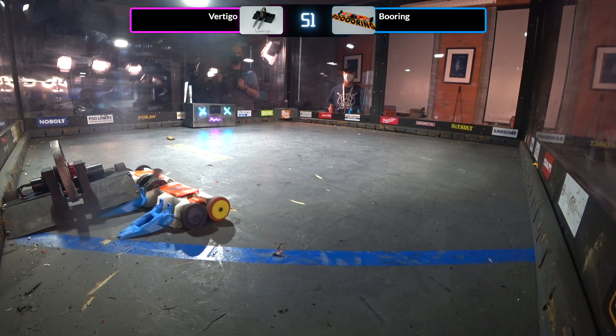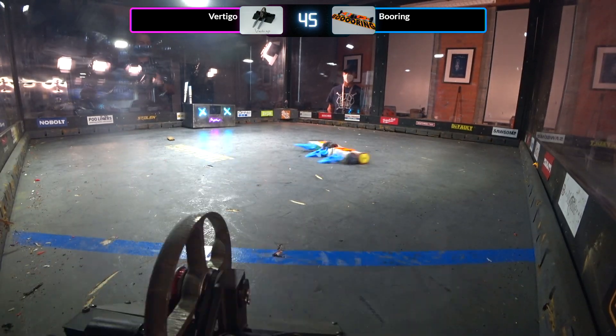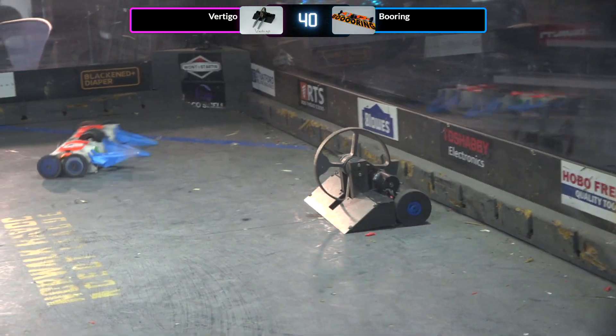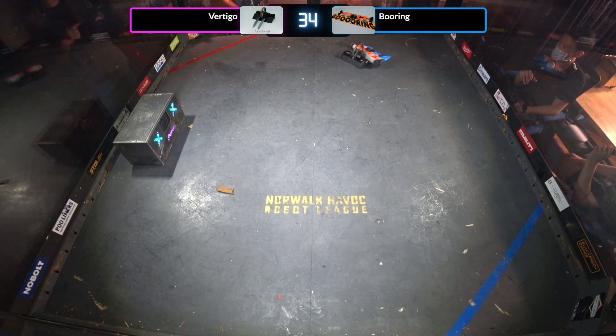Boring with a nice pin on Vertigo — oh, Boring is getting that blade up to speed, and just releases him. He's going to deliver that blade. Looks like Boring is missing one side of his drivetrain. However, I believe this is the most impressive crab walking I've ever seen from a robot.